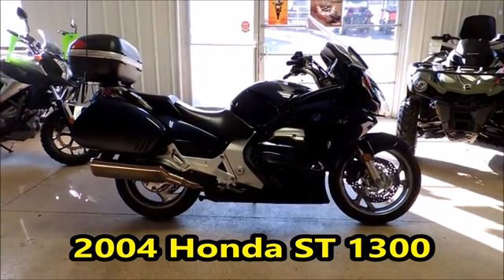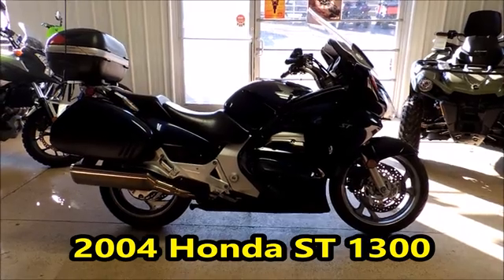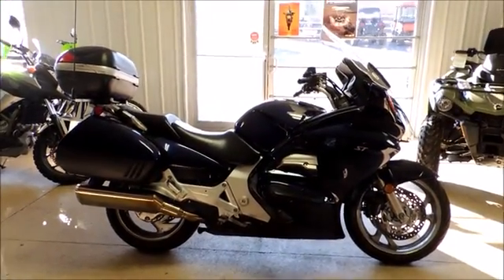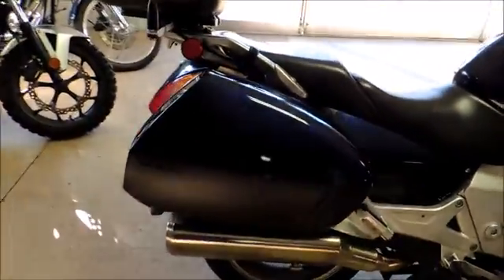Hi guys, Brian with Caltown USA in Cuba, Missouri, here to show you this Honda ST1300. It's a 2004. It's got 48,877 miles on it. Great travel bike. It's got hard bags all the way around it, as you can see here.